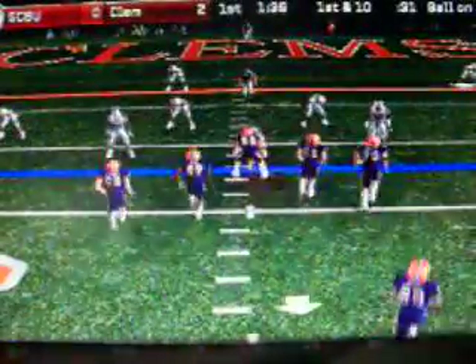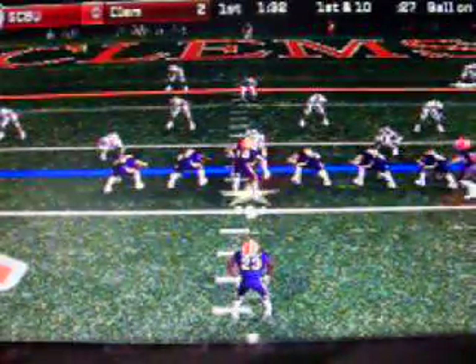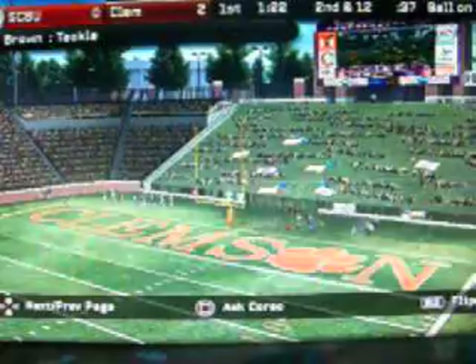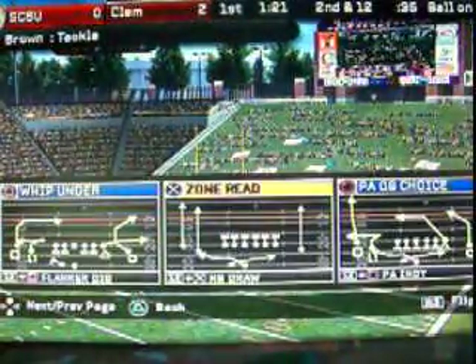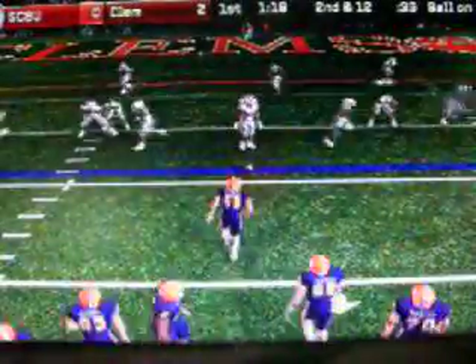First down, 10 to go, threatening inside the 20. Clemson comes to the line with only one back in the backfield. Ellington — he got hit hard. That was a good stop by the defense, getting him in the backfield. That's a great example of quickness by the defensive line, allowing them to break away from blockers before they have a chance to move.